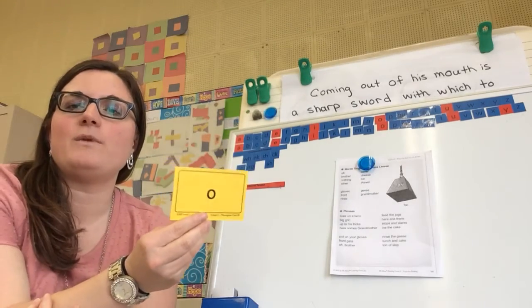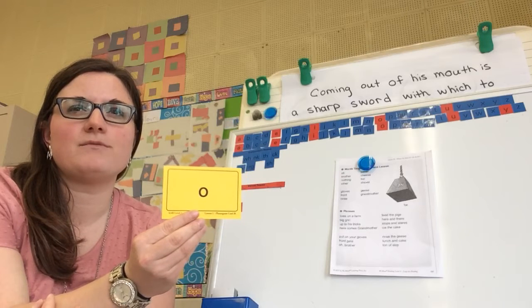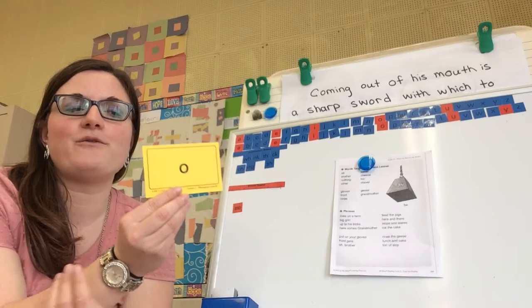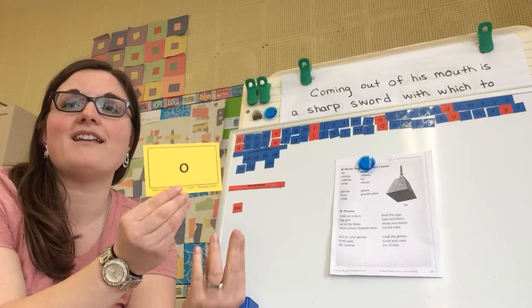Do you remember last time we had the letter O and we learned the fourth sound? Do you remember what the fourth sound was? So the four sounds are: aw, o, oo, and uh.